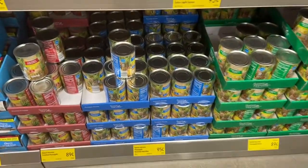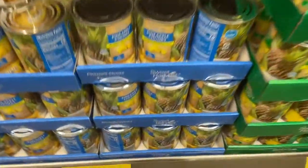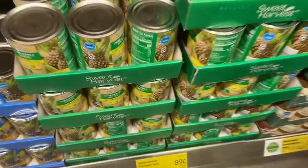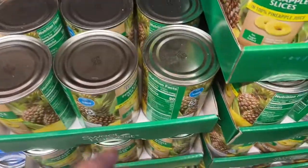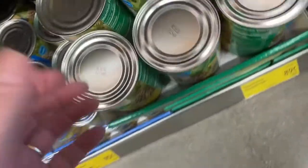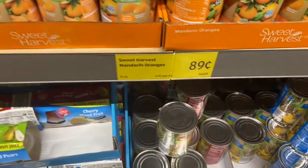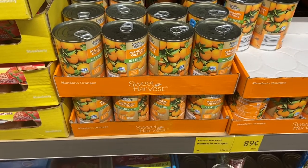I've got $20 to spend, so I'm going to get pineapple slices at 89 cents each. A whole case is going to come out to exactly $10.68. The same thing applies to the other option at 89 cents — 12 of those will also be $10.68. So I'm going a little over $20, but I'll have two full cases.